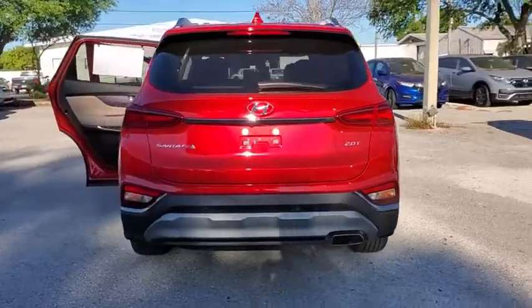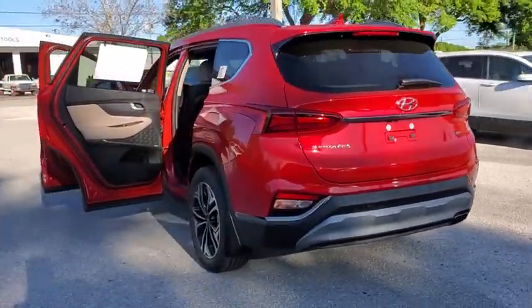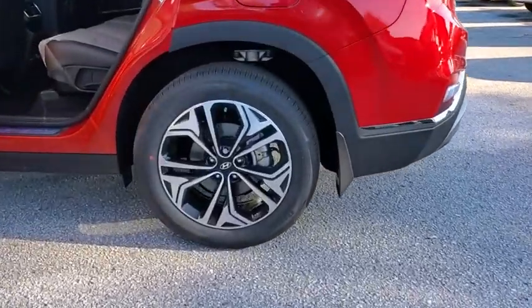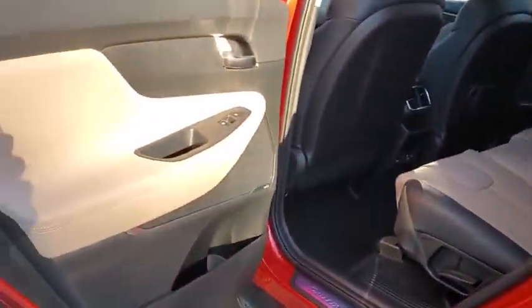Here are some of this vehicle's great options: backup camera, steering wheel audio controls, power passenger seat, navigation system, keyless entry, and power liftgate.